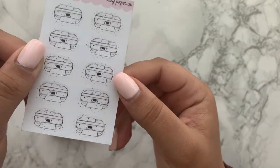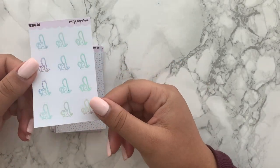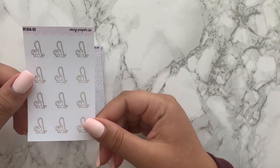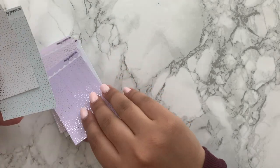Then I got these vacuum cleaners — these are so cute in silver hollow. You can just see the intensity of that hollow; it's gorgeous. I got some of these slightly larger speckled headers.